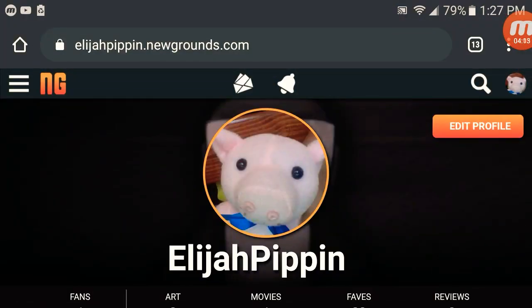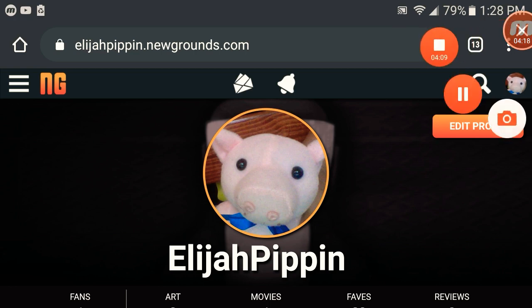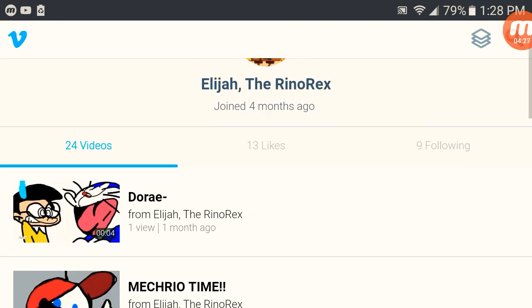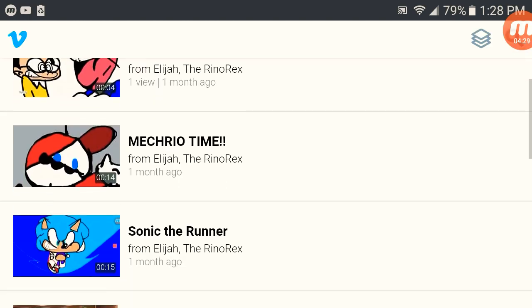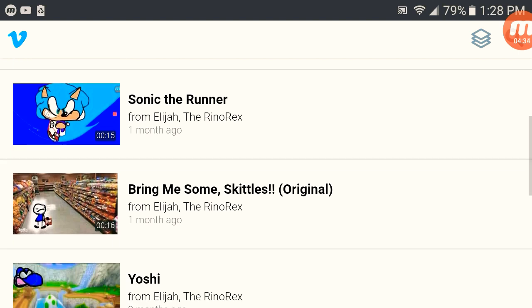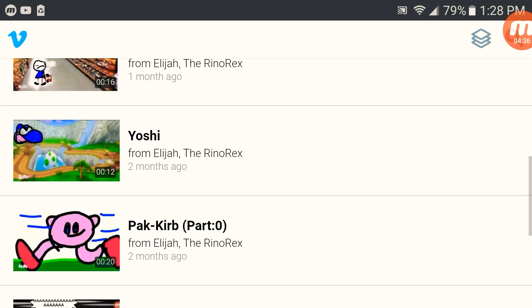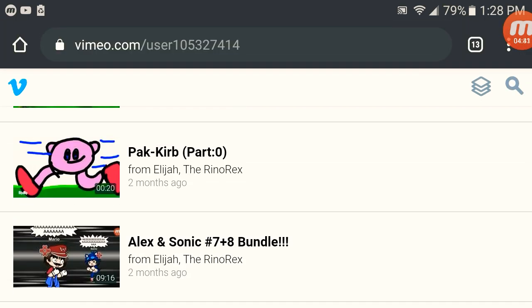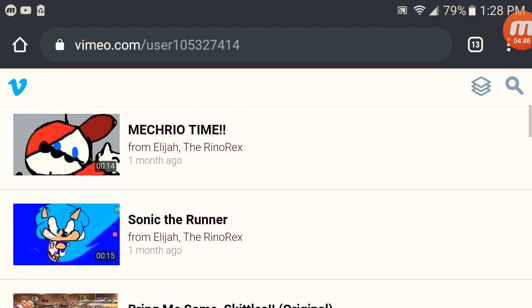Now we're going to my Vimeo. One thing you can notice is that a lot of my accounts either involve my name or Rhino Rex. Rhino Rex came from DeviantArt because the name Elijah Pippin was actually taken. I've uploaded stuff here: the Deramom video, the Mechreo video, the Skittles video, the Yoshi video, and all the episodes of Alex and Sonic are re-uploaded there — I thought copyright was gonna get me so I turned to Vimeo.